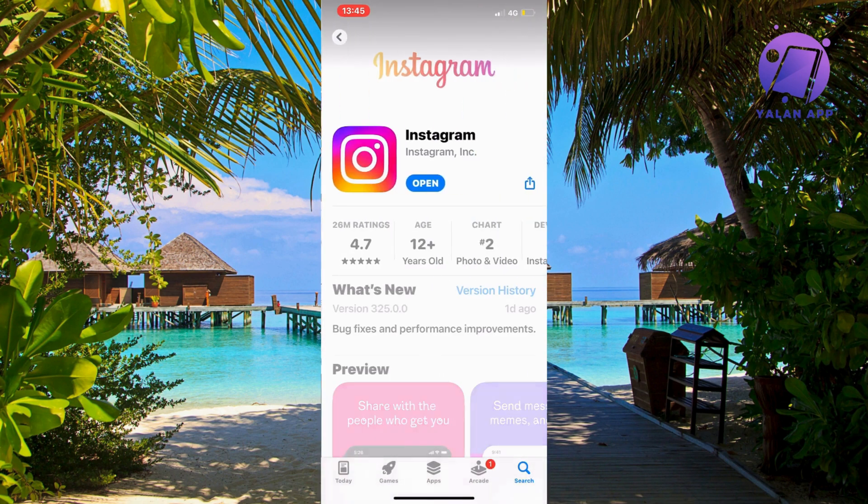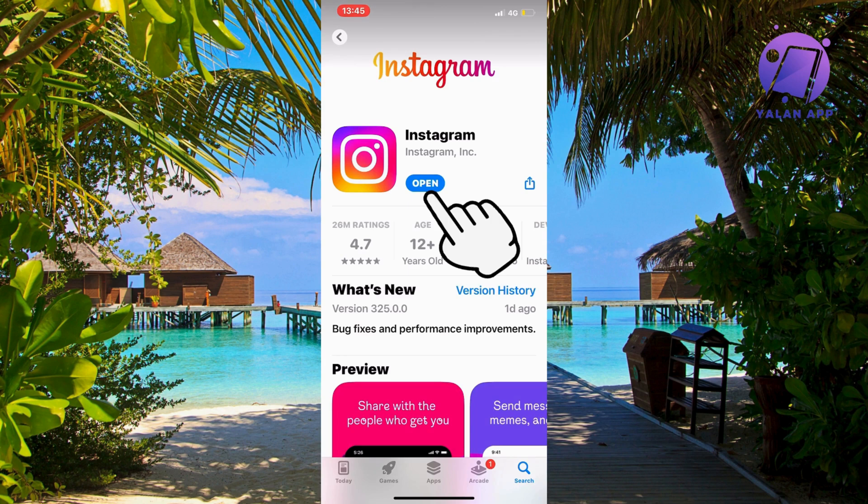Scroll down, and as you can see, I have a blue button that says Open. But just a couple of days ago, it said Update for me. So I clicked on the Update button to see if it would fix any of my bugs, especially the one with stories. I let it update — it took a couple of seconds — then went back to Instagram, and after that it actually worked. So this is one thing you can try. I think for most of you, this will fix the problem straight away.